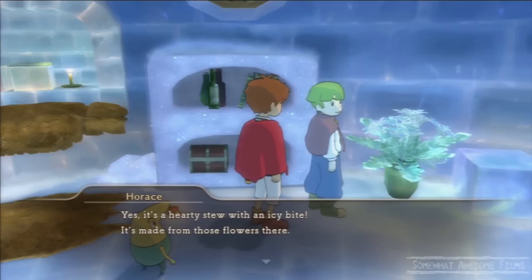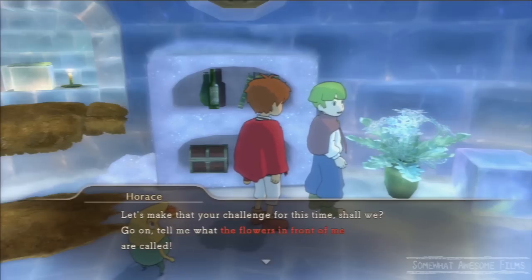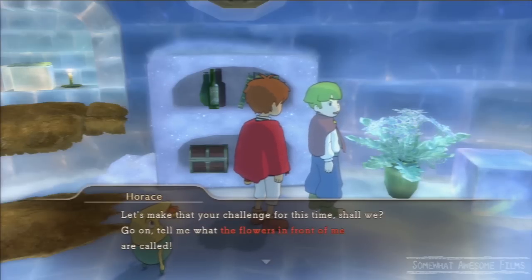Welcome to Some of the Awesome Films, I'm Rob. We're in Yule and we're talking to Horace, who is in one of the little houses there. He has a riddle for us — he wants to know what the flower in front of him is called.